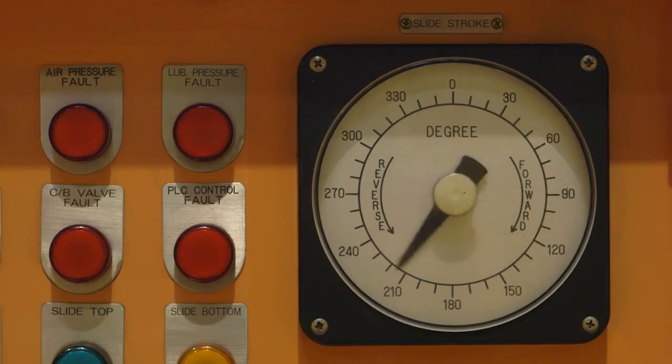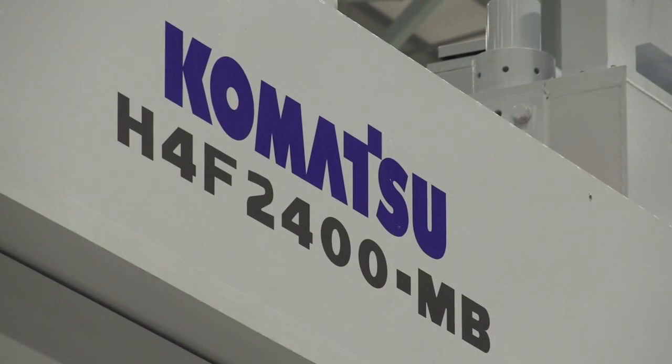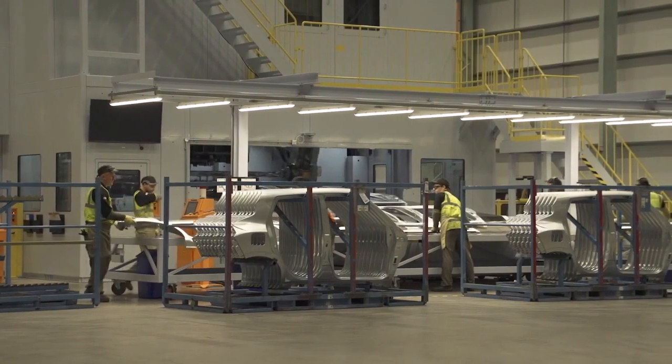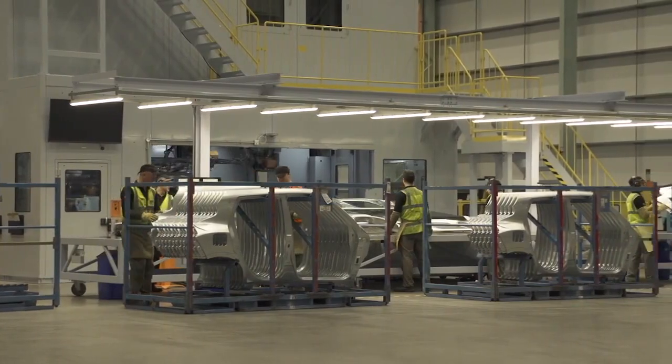The investment in a replacement press is a major step forward because the old press is 27 years old and it's come to the end of its life. With any new investment, it's a massive buzz for the shop. From a production point of view, it's a facility that we've wanted for a number of years. It supports all aspects of the business — both supporting the press shop, supplying panels to the body shop, but also motivation for the individuals who operate the machine.